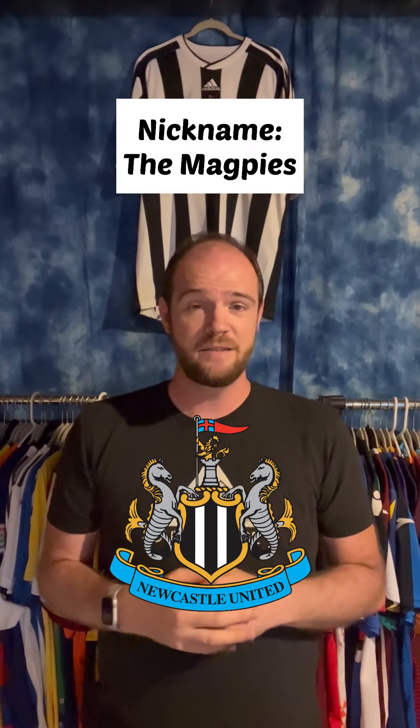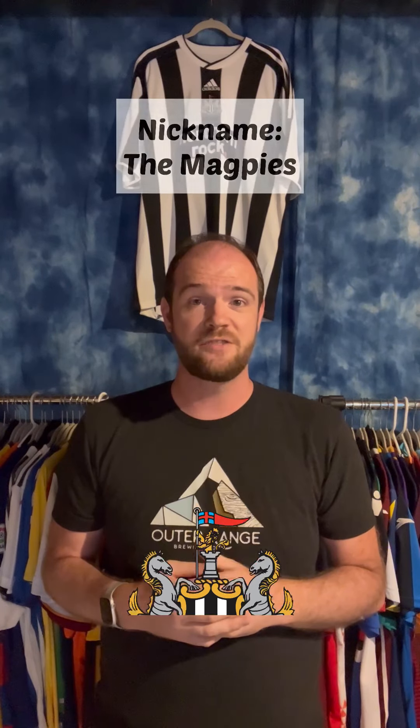Today we're going to talk about the Premier League club from the northeast of England, that being Newcastle United. They're nicknamed the Magpies. They have a home kit of black and white stripes, this being the one from 2009-2010 when they were in the second tier of English football.